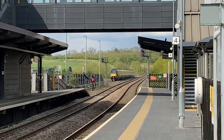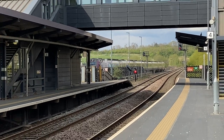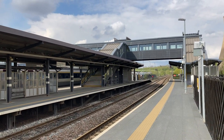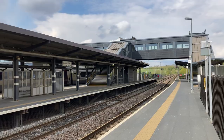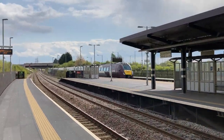East Midlands Parkway station is located north of Ratcliffe-on-Soar on the Midland Main Line. It has four platforms. It's the closest station to East Midlands Airport, but it's still four miles (6.4 kilometers) away, and there is no public transport link between them.